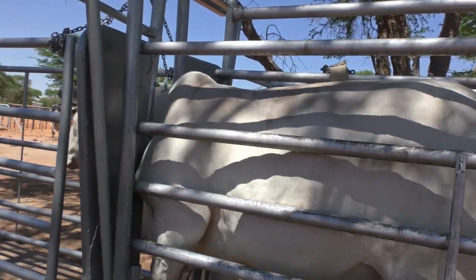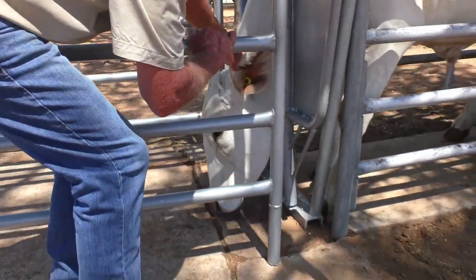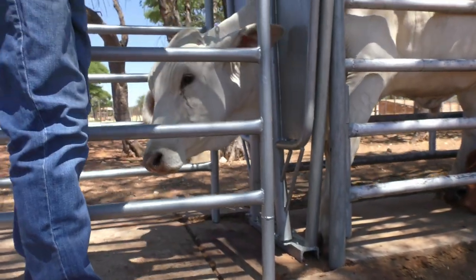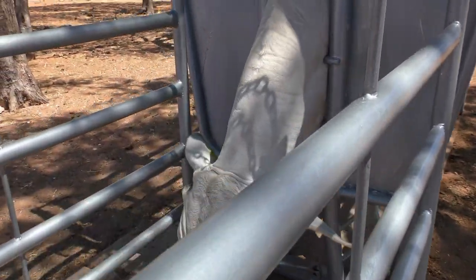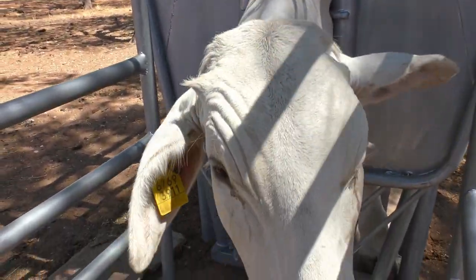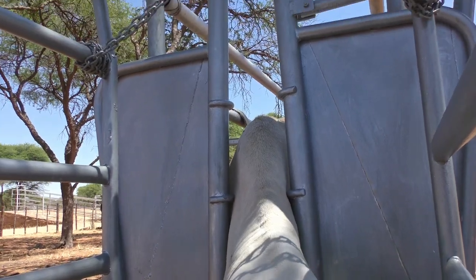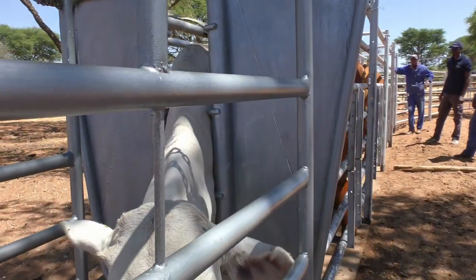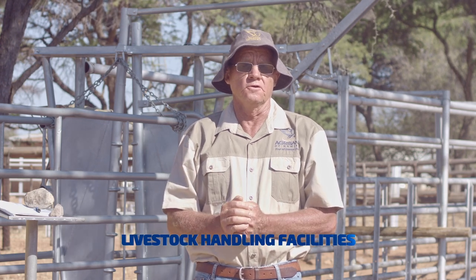In front of your crush, you can install a neck clamp or a head catch. With the head catch, you can secure the cattle by the head so that you can give injections — the head is accessible, the neck is open. You can work on the neck, put on ear tags, check eye condition, look at the teeth. You can also handle small calves in the head catch — catch the calf standing up and do castration, branding, and dehorning on the calf.